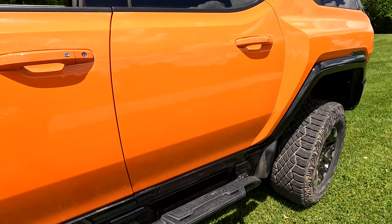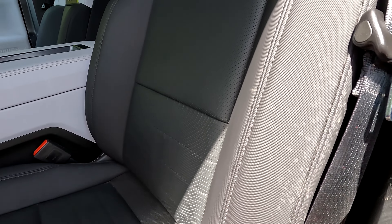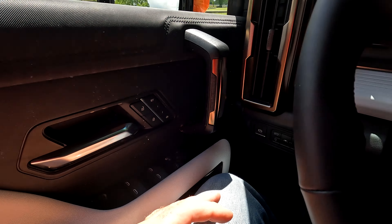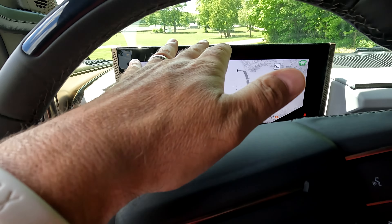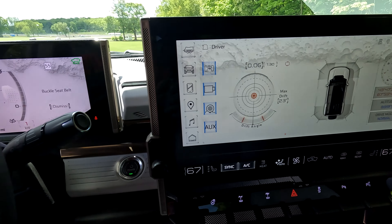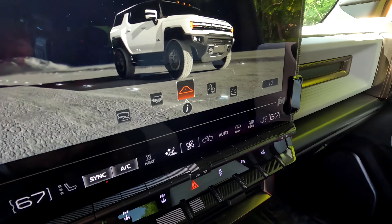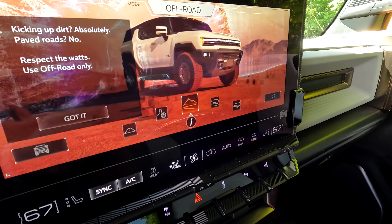Let's hop inside and take a look. Inside the Hummer EV, very cool vinyl-style seats. Everything is overdone and I kind of like it. There's a huge infotainment center here — this display is absolutely huge. You can switch into different drive modes, and the graphics are pretty cool.